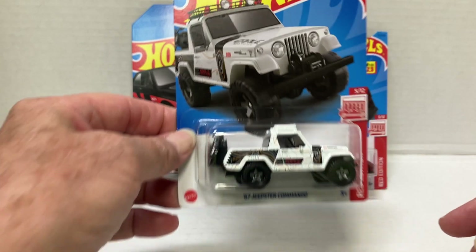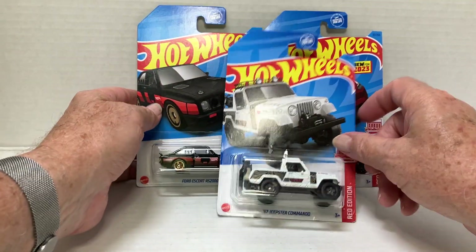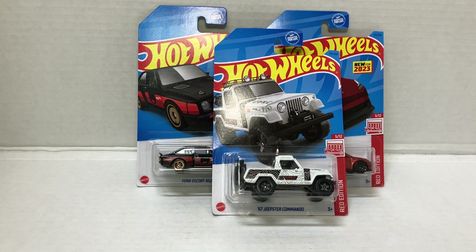That's my 2023 Red Edition collection that I currently have. As I find more, I will do an update video, or if this video doesn't go out before I find them, I'll add them to this video.